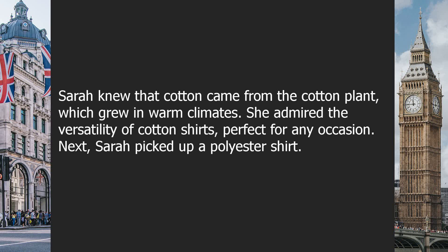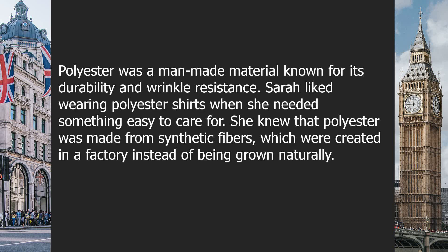Next, Sarah picked up a polyester shirt. Polyester was a man-made material known for its durability and wrinkle resistance. Sarah liked wearing polyester shirts when she needed something easy to care for. She knew that polyester was made from synthetic fibers, which were created in a factory instead of being grown naturally.